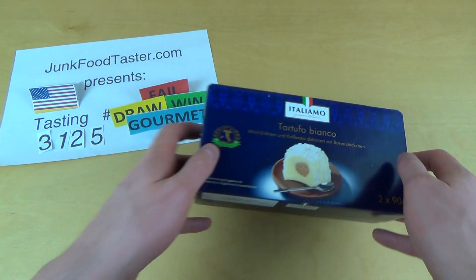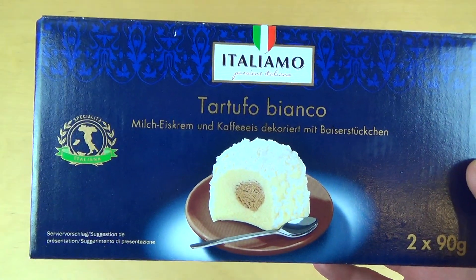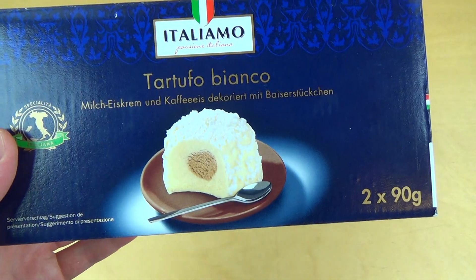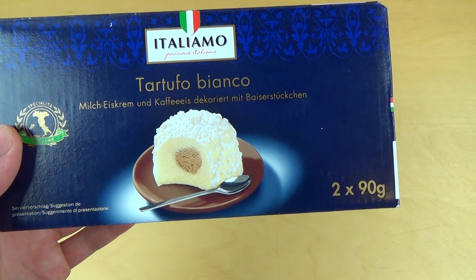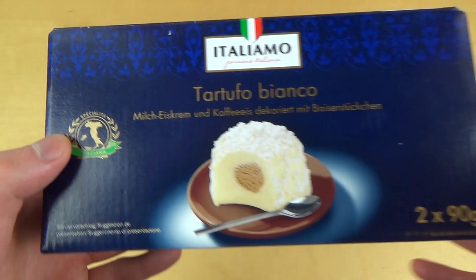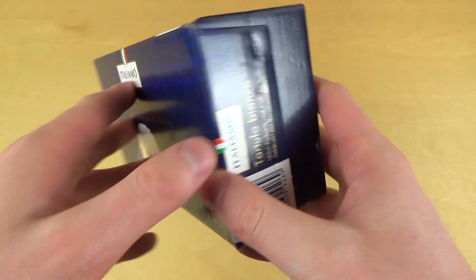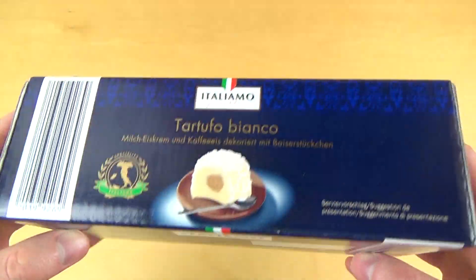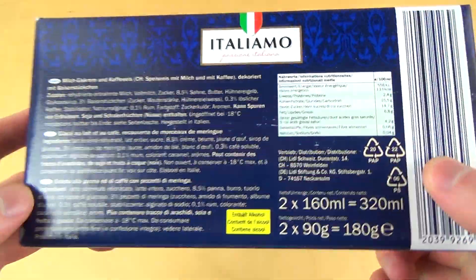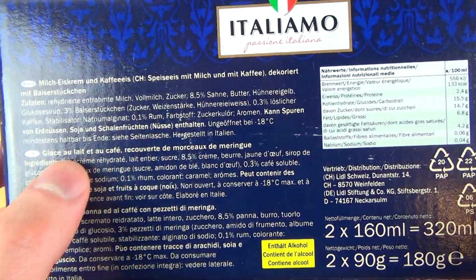Junkfoodtaster.com episode 3125. This is ice cream from Italy and it's called Tartufo Bianco. I think it would be quite awesome — it's really from Italy, so many greetings to all my Italian viewers. This box looks very premium, at least a little bit. And here we go.